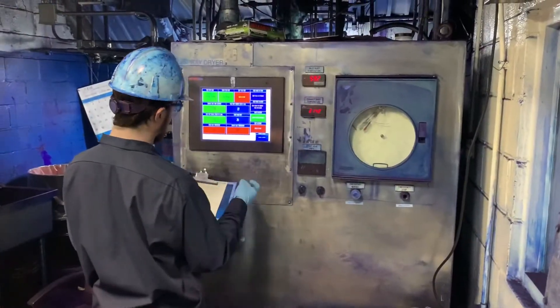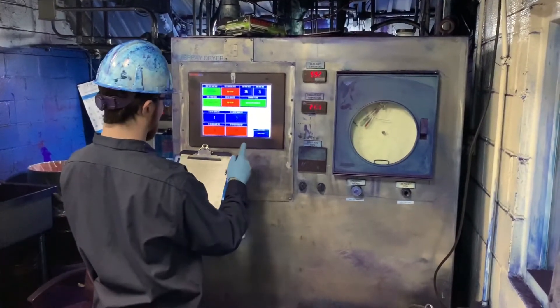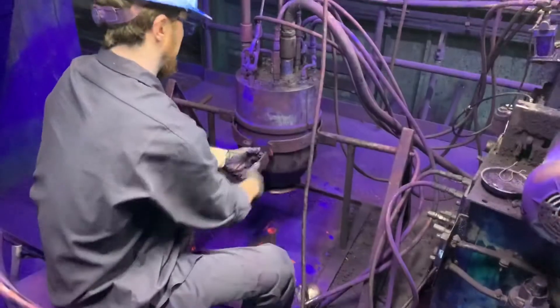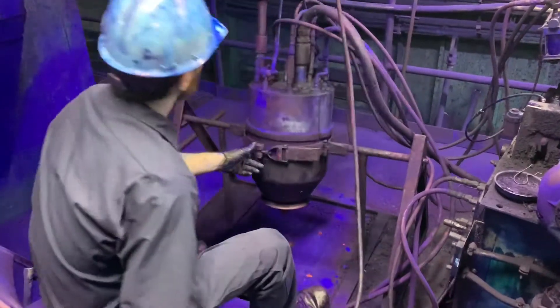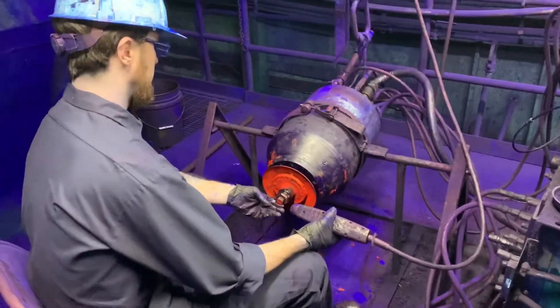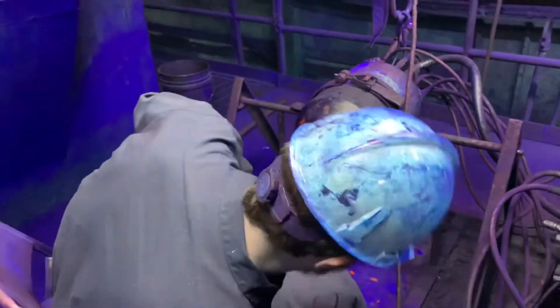The operator runs the dryers from these panels. Inlet and outlet temperatures are monitored by computer. Here you can see a spray head — this operator is doing some maintenance. The spray head spins very fast: 20,000 RPM. Some of the lines coming out of the top are chill water to keep the motor cool and light oil to lubricate the upper and lower bearings.